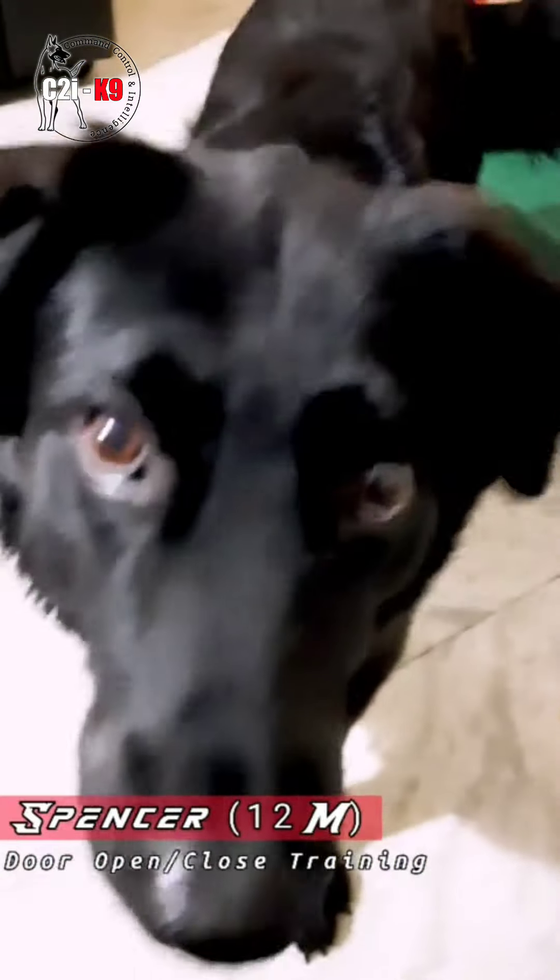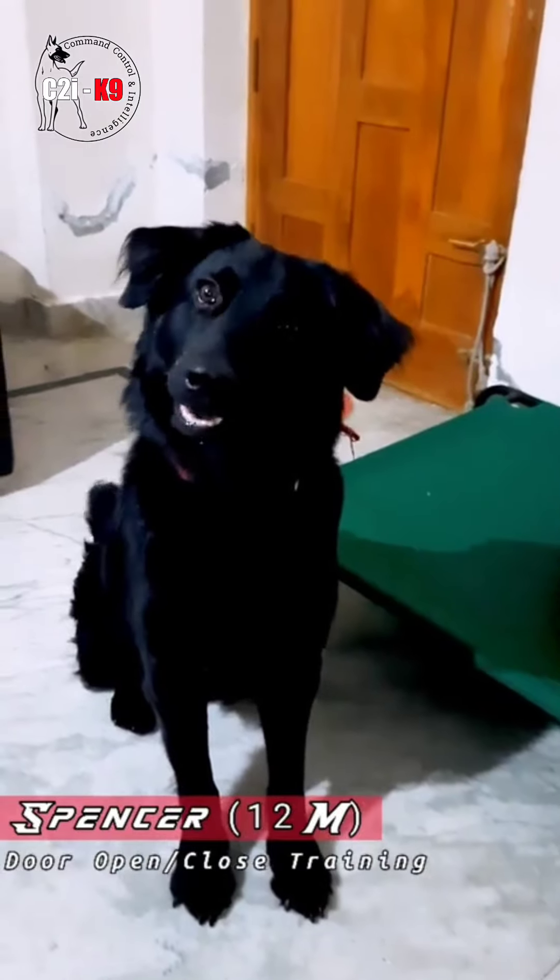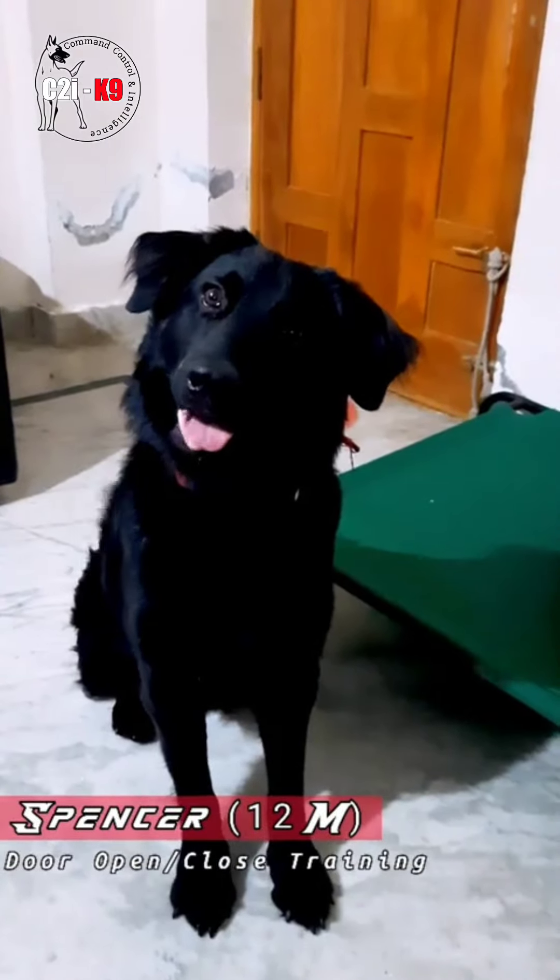Yeah, good boy Spencer! Good boy. Spencer, good boy. Spencer, open the door.